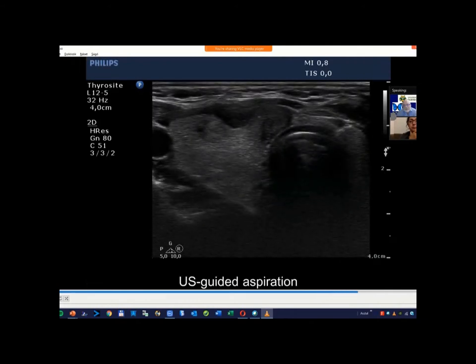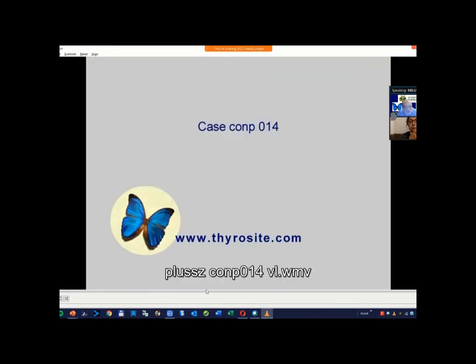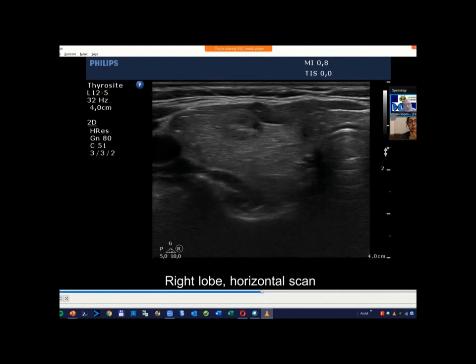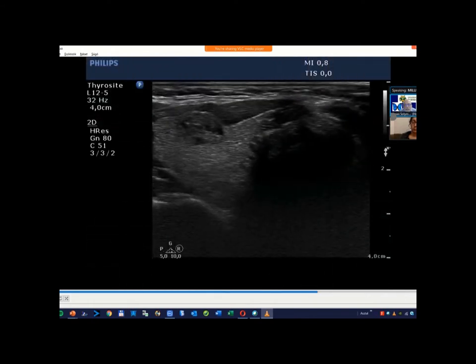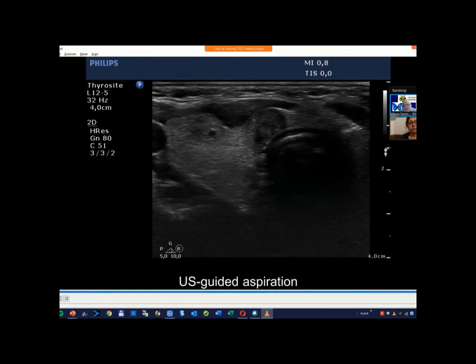Any comments or questions regarding this case? I have a question about the shape of this nodule — it appears taller than wide, or very close to that ratio. It is almost equal. The depth may exceed the width, but it must be measured on this view. I cannot judge whether the depth exceeds the width, but it is a reasonable assumption that can raise suspicion.